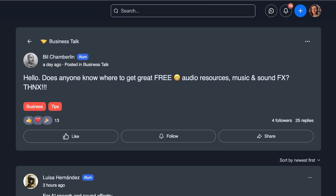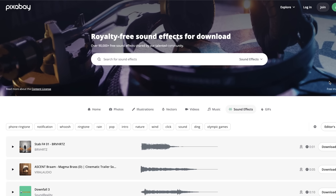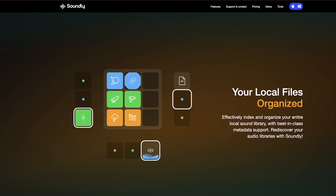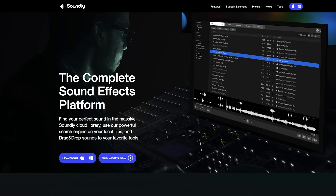Our awesome School of Motion student and alumni group recently shared a treasure trove of free audio resources. Bill Chamberlain kicked off this amazing thread asking for free audio resources, and our community delivered. Donna Gibson recommended Pixabay, offering royalty-free images, videos, and audio, even for commercial use. Jeremy Shuback gave a shout-out to Soundly, a tool that manages your sound effects libraries and provides access to their enormous collection, some of which is free.